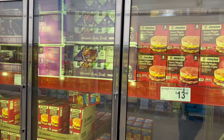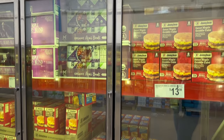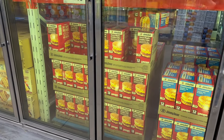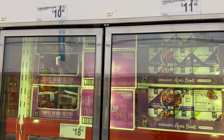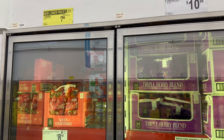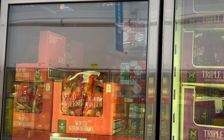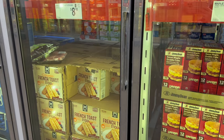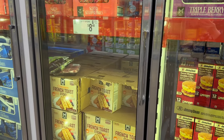Over here you have vegan-friendly Asias and Bulls for $11.48. Triple Berry Blends — a 64-ounce bag for $10.98. Over here, frozen strawberries are on sale — originally $8.98, with additional savings of a dollar, bringing it down to $7.98 for a 64-ounce bag. Down here you've got French Toast Sticks by Members Mark — cinnamon-flavored, about 50-count, for $8.48.